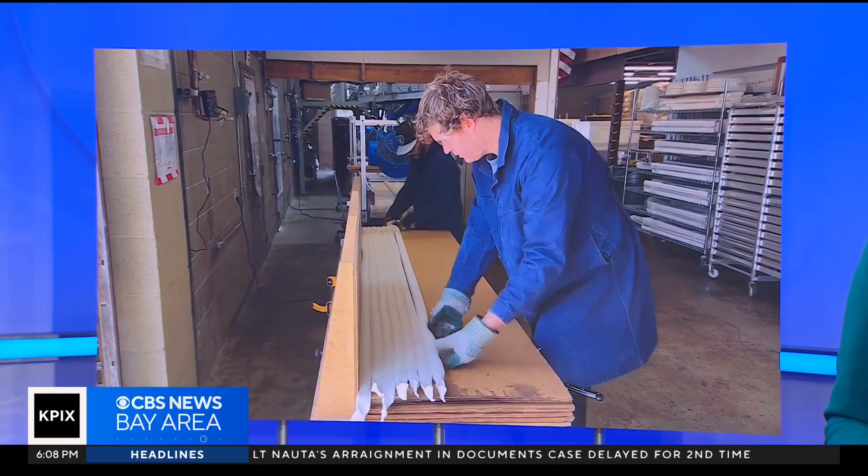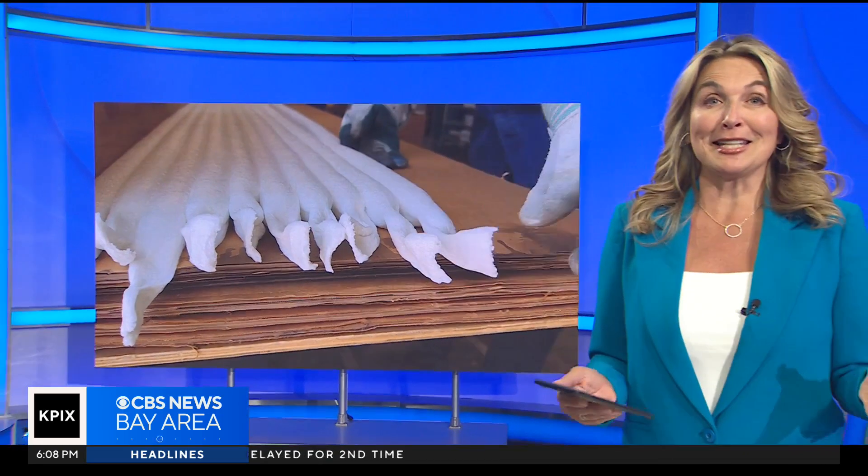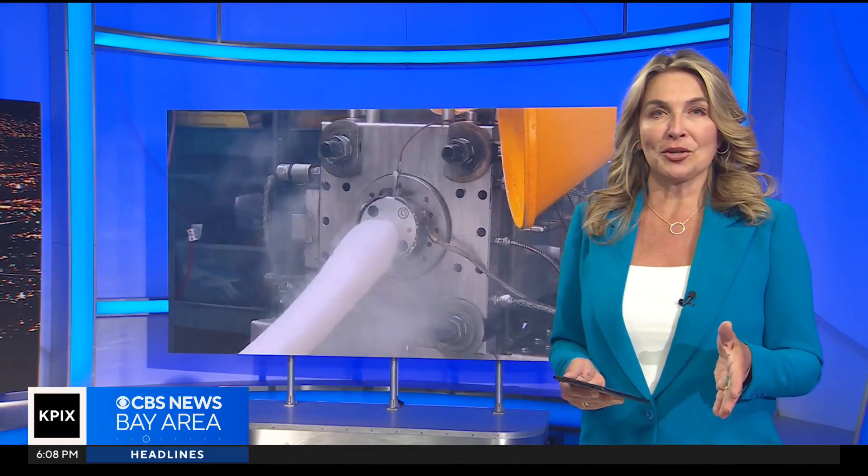It's packaging that saves the planet. We've got an update on a Santa Cruz startup's push to replace styrofoam with a greener alternative made from shrimp shells.